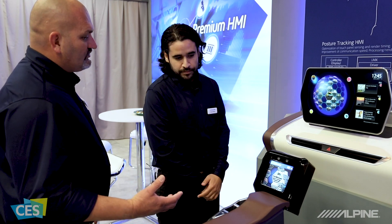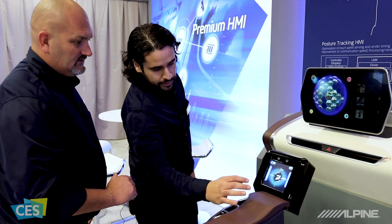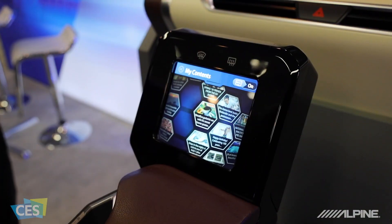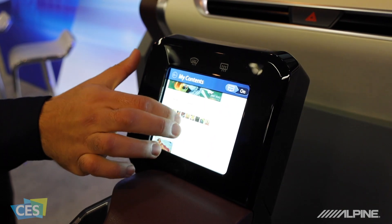Very neat. Now, you showed me something earlier on this piece where you can swipe your hand across. Correct, yeah — you have gesture control here. As you can see there, it now turns on and you can select your article.